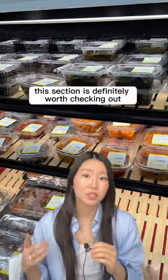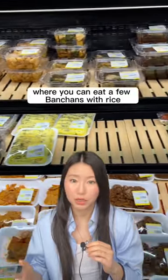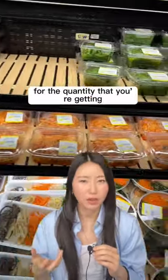If you like Korean banchan, this section is definitely worth checking out. And if you're also a simple eater where you can eat a few banchan with rice, then I think it's definitely worth your money. However, it could seem a bit pricey for the quantity that you're getting.